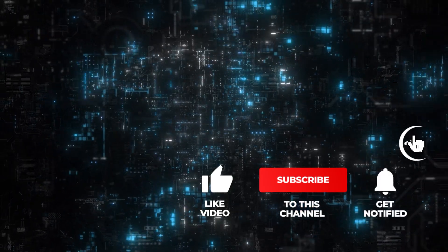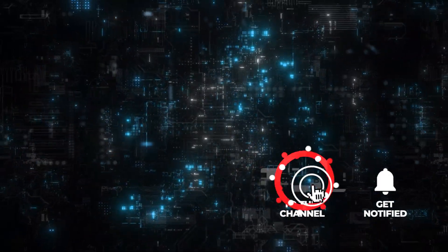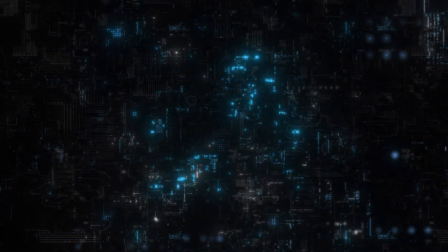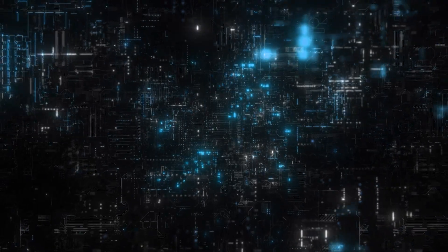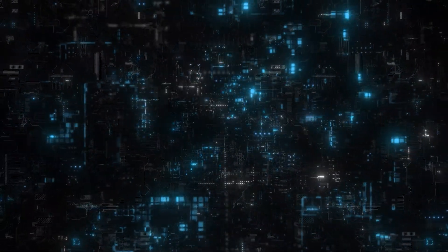Subscribe and turn on notifications so you don't miss more videos of today's and tomorrow's technologies and much more. Check out this next video of incredible modern big wood cutting machines, and I'll see you again soon. Stay curious.